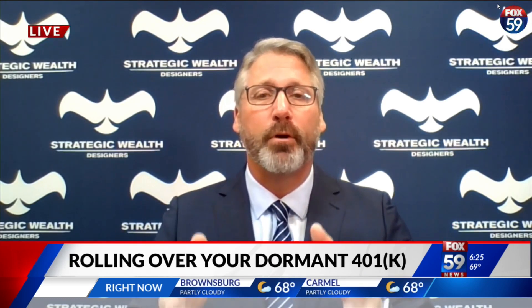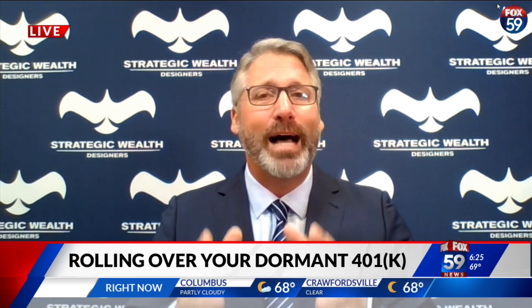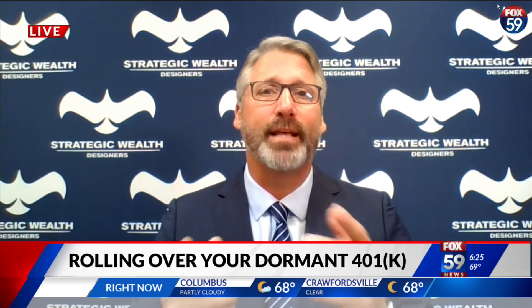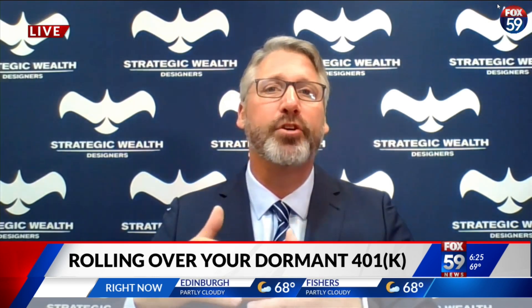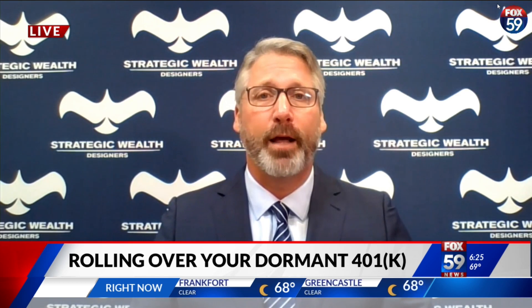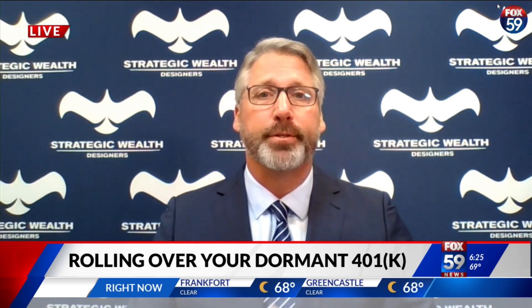Certainly, taking the money out is not recommended. If you're under 59 and a half, you're losing 10% off the top and paying taxes. You can leave it in that former employer plan, but a lot of times they're passing along costs to set up the plan, so the fees could be inflated. Or you could roll it into an individual retirement account, and that's going to give you options — it can be very beneficial.